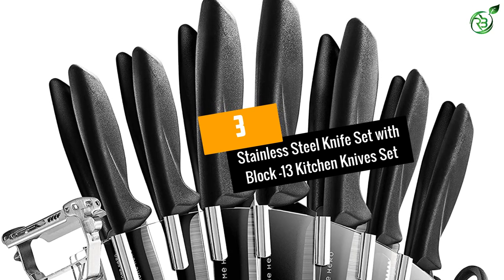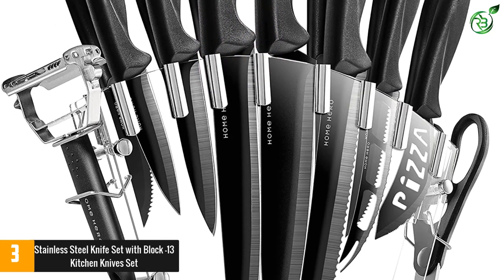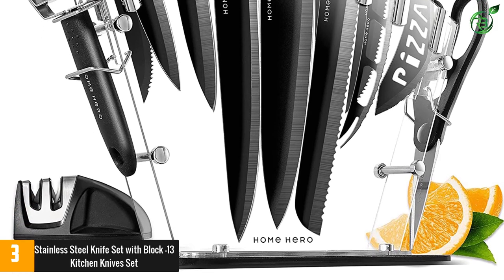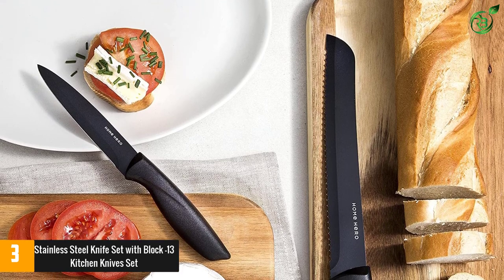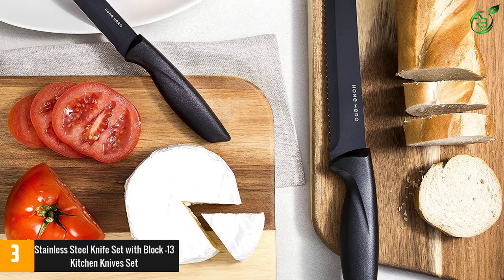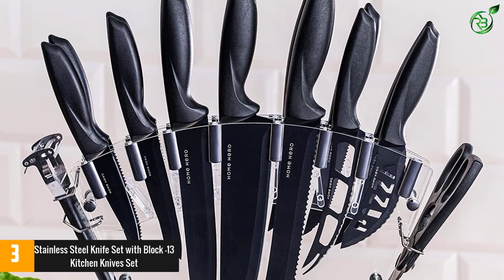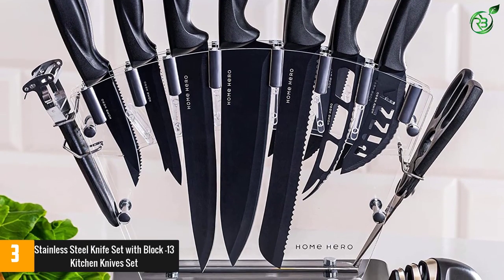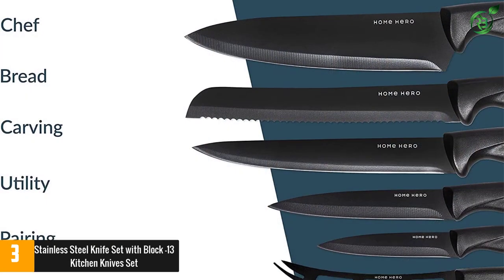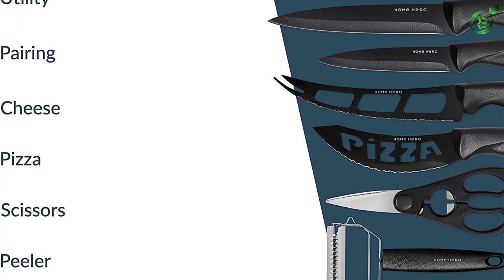At number 3: the Stainless Steel Knife Set with Block — 13 Kitchen Knives Set. It is an all-in-one complete set that includes 13 professional knives, a bonus peeler knife, kitchen scissors, cheese pizza knife, a modern knife stand, and two-stage quality knife sharpeners. For the best cutting precision and professional quality, the set has an excellent design mix of all-purpose knives — carving knife, utility knife, cheese knife, pizza knife, chef knife, bread knife, paring knife, and steak knives — for excellent precision cutting.